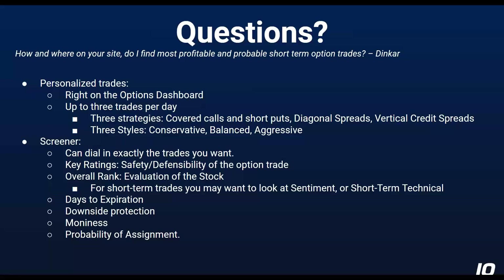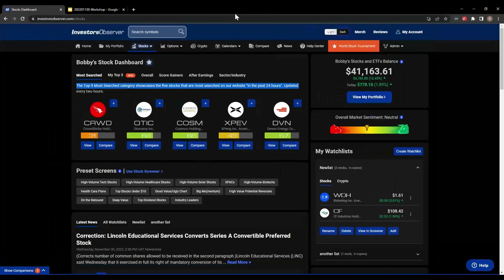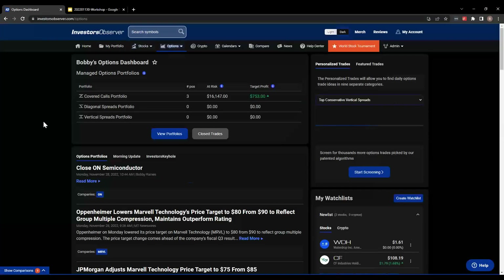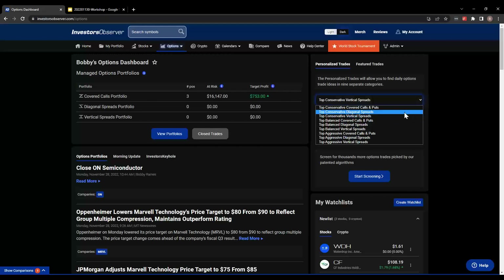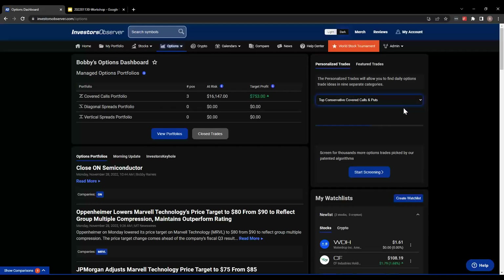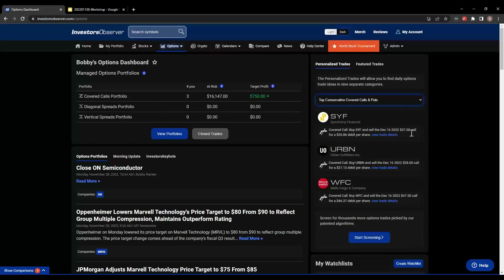Those are the kinds of things we're looking for in terms of the key ratings. If you want the evaluation of the stock, look at the overall rank. For short-term trades, you may just want to look at the sentiment score or the short-term technical score because for a two-week trade, what an analyst's 12-month price target is kind of irrelevant. You can also sort by days to expiration, downside protection, how far in or out of the money it is, and for some strategies the probability of assignment. Let's go look at that on the site — go to options, start the options dashboard. Here are the personalized trades. We have three strategies and three styles: conservative, balanced, aggressive.